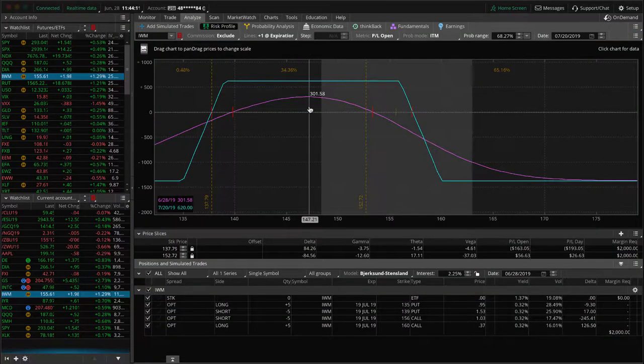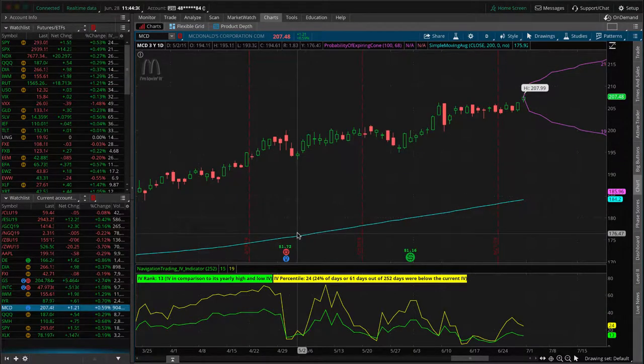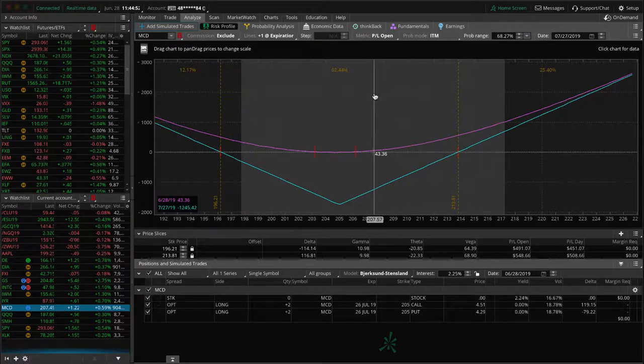IWM is up strong today. We've got an iron condor with price kind of hanging out in the upper end of the range. IV percentile is still decent, so we might look to potentially add to this next week depending on where we're at. McDonald's — we put this on as a long pre-earnings straddle. Earnings are announced on July 26th. Price has just been super steady, consolidating. We're looking for price to break out one way or another — it looks like it's breaking out to the upside. We've got a little bit of profit, up about 40 bucks, but we're looking for about 15 to 20% profit on this. If it continues to the upside, we can get a few hundred bucks — that's what we're looking for on Mickey D's.